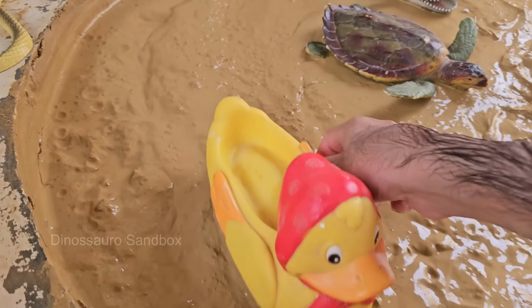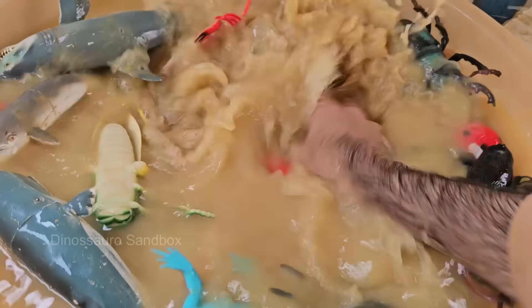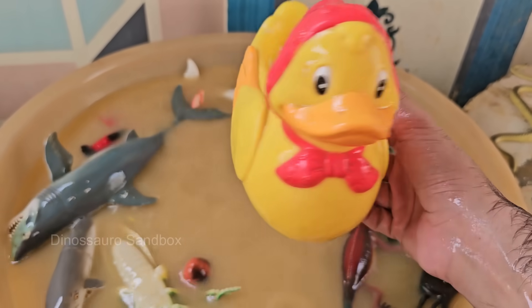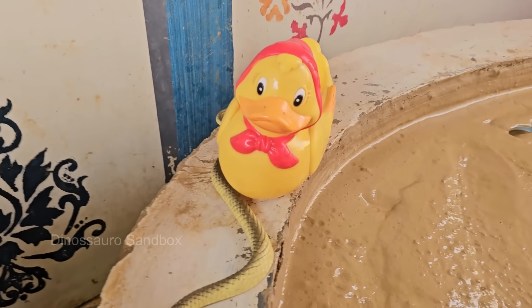Ducks are omnivores, meaning they eat a variety of foods including plants, insects, small fish, and algae. They often forage in ponds, lakes, and rivers for food. Ducks have waterproof feathers thanks to a special oil gland near their tails. They spread this oil over their feathers with their beaks to keep themselves dry and buoyant in water.